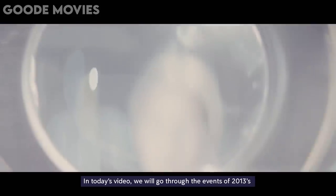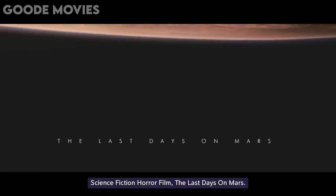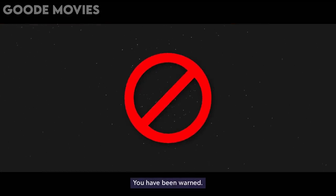In today's video, we will go through the events of 2013's science fiction horror film The Last Days on Mars. Spoilers ahead, you have been warned!